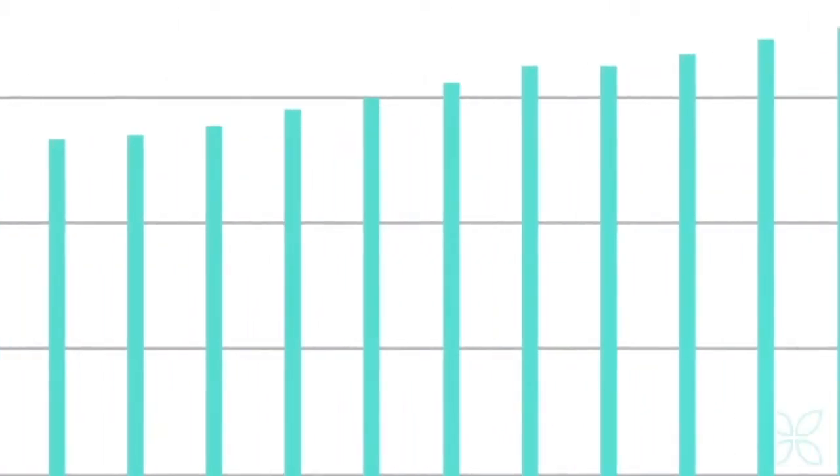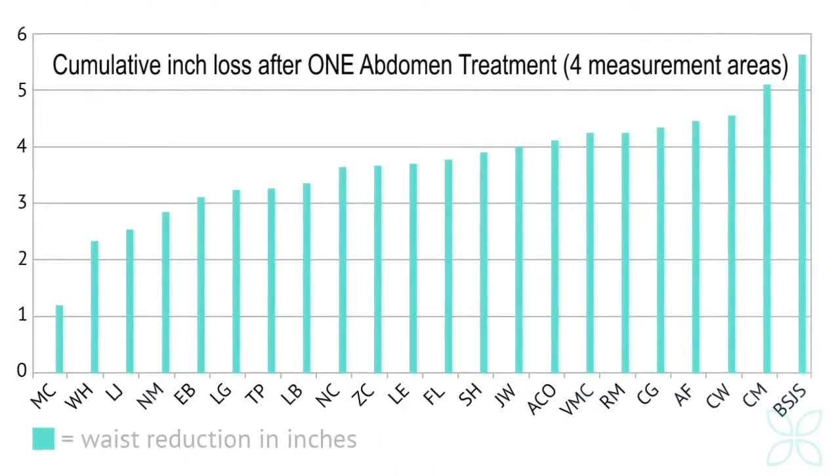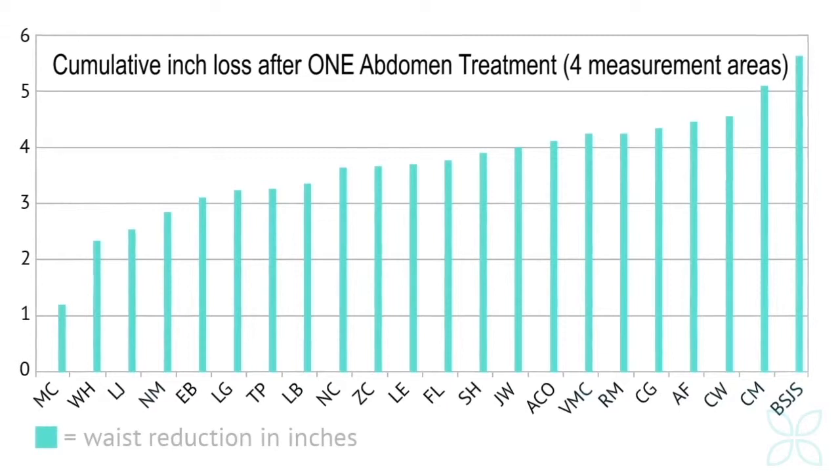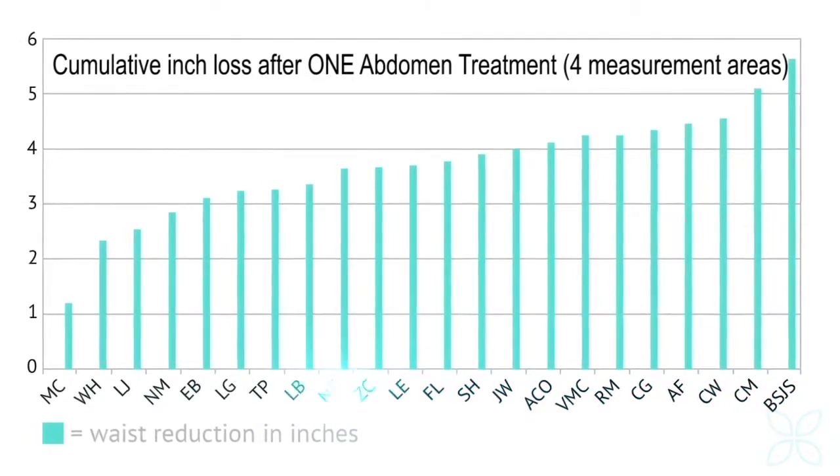The proof is in the results. In a double-blind clinical study, the average inch loss achieved was 3.7 inches. The percentage of success among those that were treated was higher than 95%. So what are you waiting for?